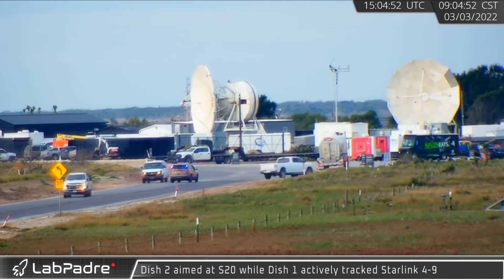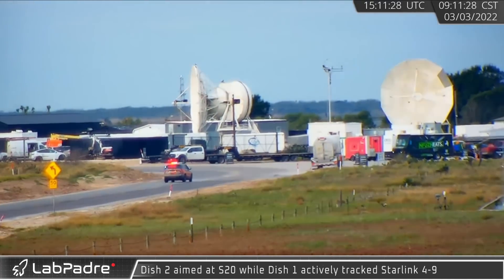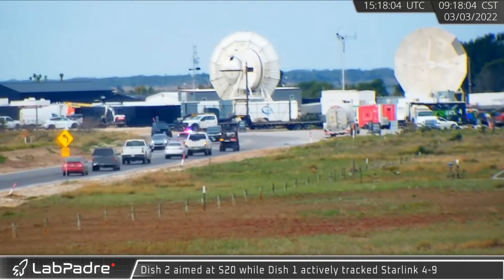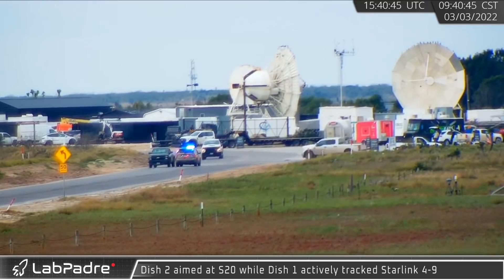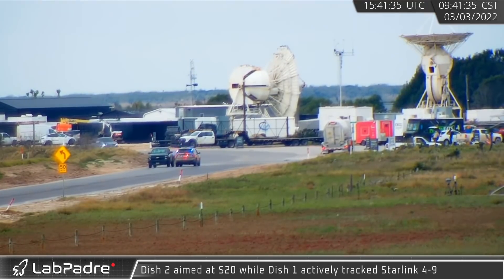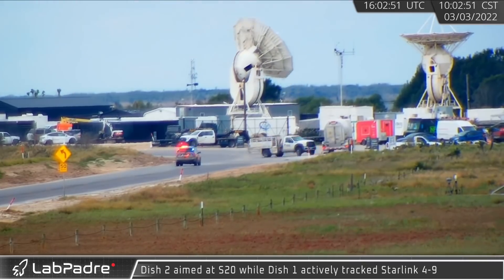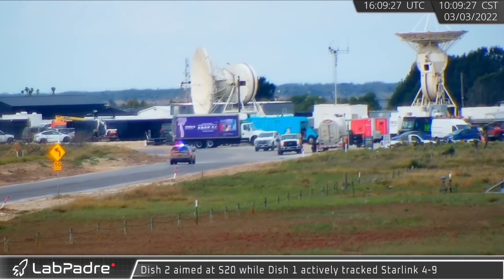Prior to Highway 4's closure for Starship testing, we got a nice show at the South Texas tracking station. Dish 2 on the right took aim at Ship 20, while Dish 1 briefly tracked Falcon 9's second stage across the sky as it carried Starlink Group 4-9 to orbit. SpaceX's tracking stations provide communications and vehicle telemetry to mission control in Hawthorne.